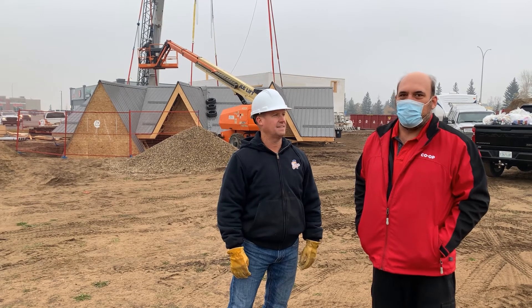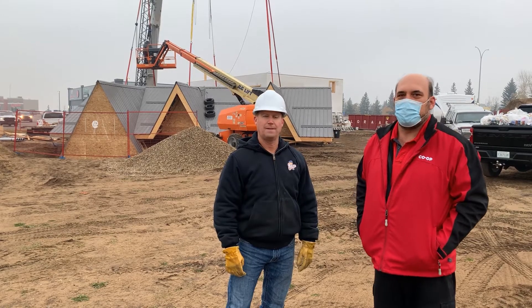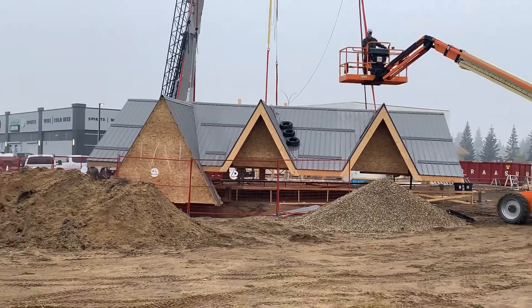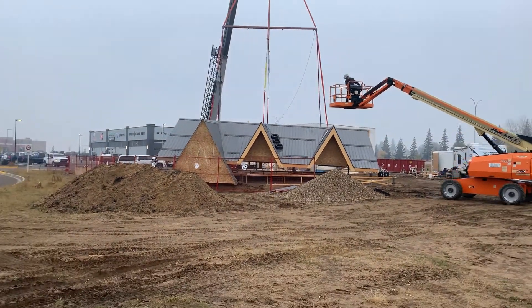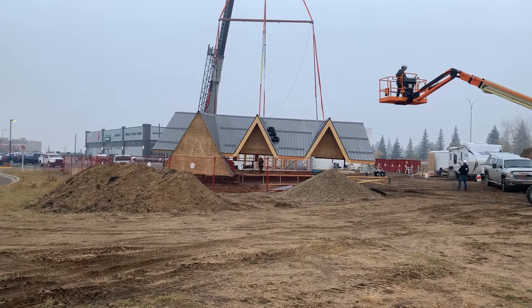Hi, I'm Chris Wolfe here with Discovery Co-op Home Centre and Building Materials, with Jay Bottomley with Oil Can Charlie's, on the site of the new build over in Battleford. This building here is the exact same footprint as the one in North Battleford, but we've kind of dressed it up a little bit — new style roof, ICF construction all the way to the roof.